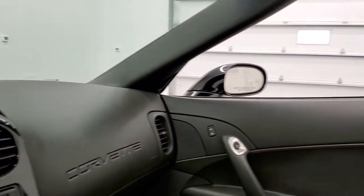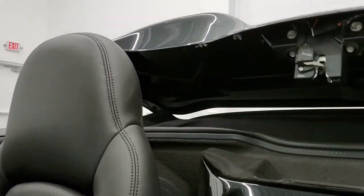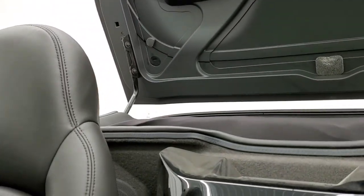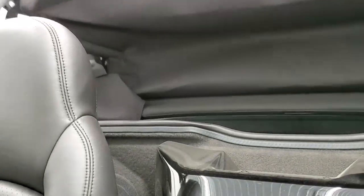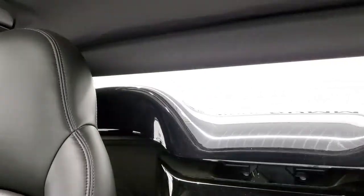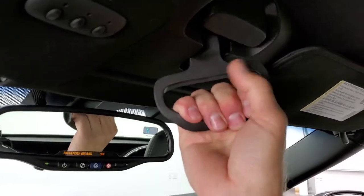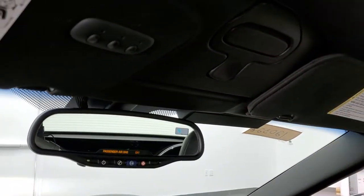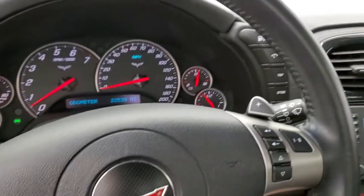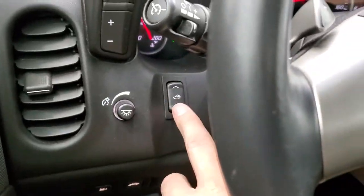We will close the soft top so I can show you how that works. It's all power. Once it's down, all you have to do is turn this and it secures it into place. You put the windows up and you're all set to go. The button I used for that is this button right here.